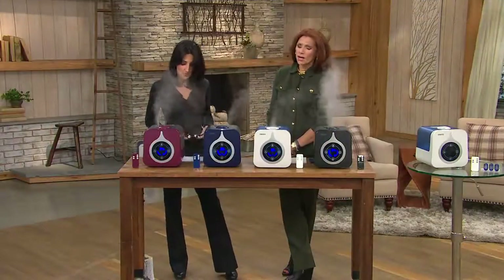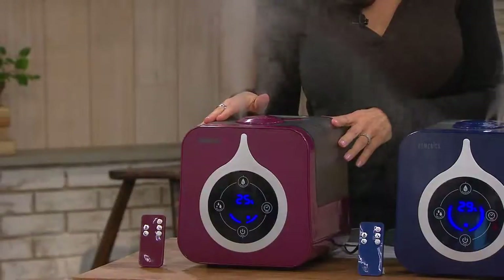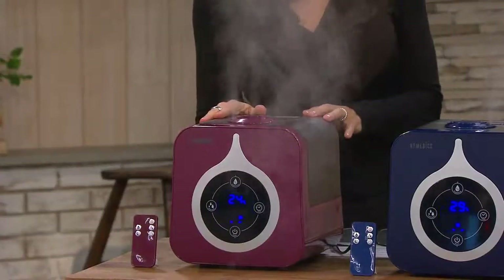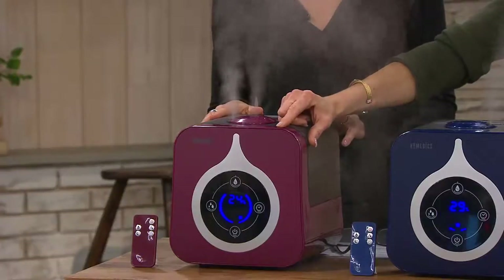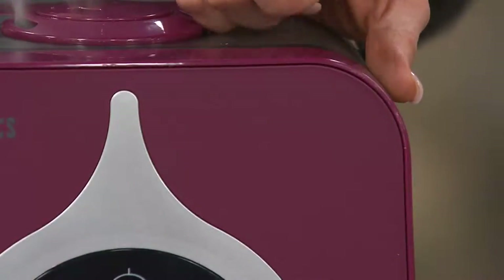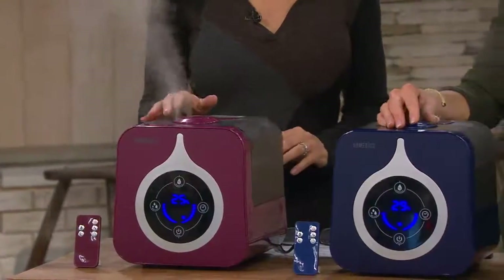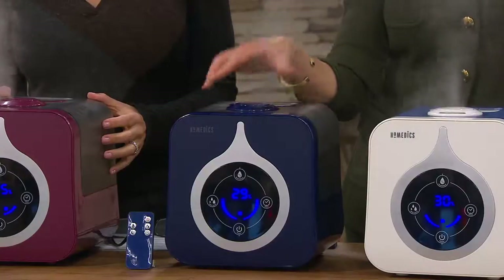And number four: humidified air helps maintain skin moisture and alleviates dry skin. Look at these gorgeous colors — maybe you have dark wood furniture; the black would be great. The red is more of a wine berry or Merlot — definitely a berry undertone, in the cinnamon family. The blue is a cobalt blue — if you like the blue willow from KitchenAid or cobalt from Vitamix, it's that same color.